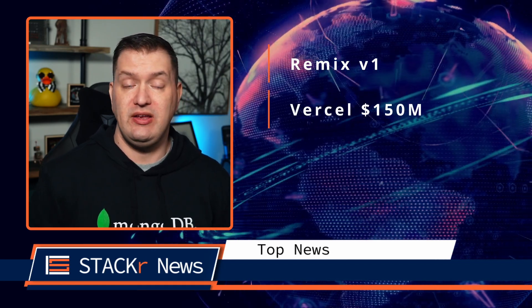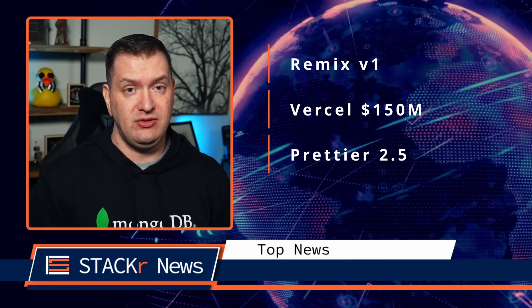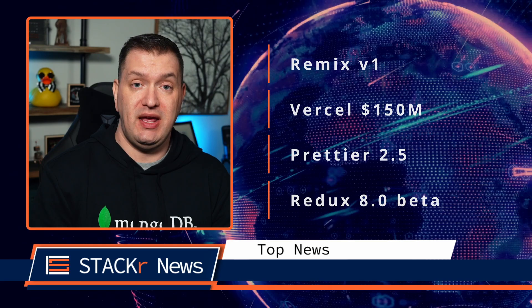Next in top news: Remix is now free with version 1 — it's another interesting React framework. Vercel raised $150 million. Prettier 2.5 was released. And Redux version 8.0 is now in beta.